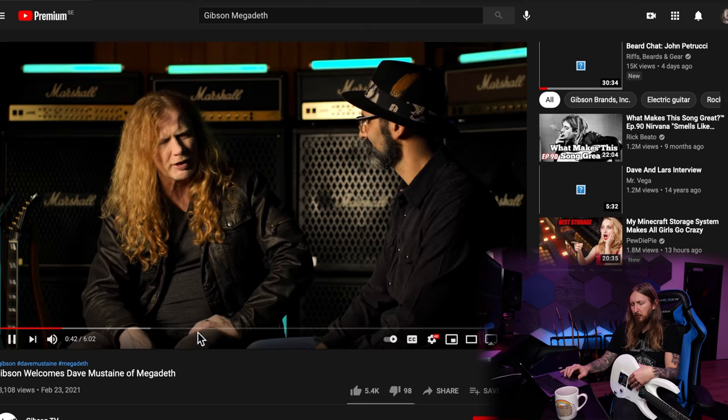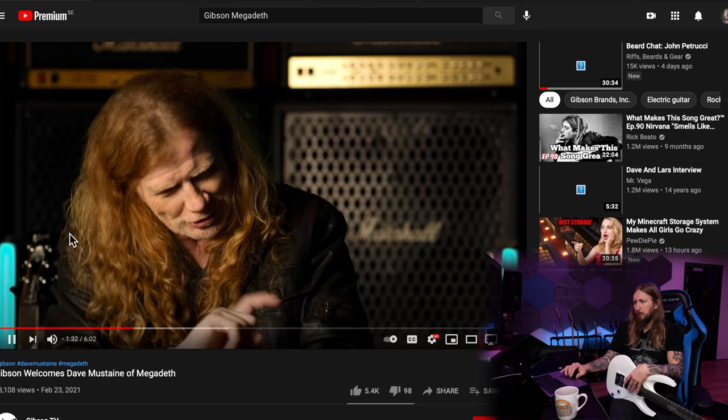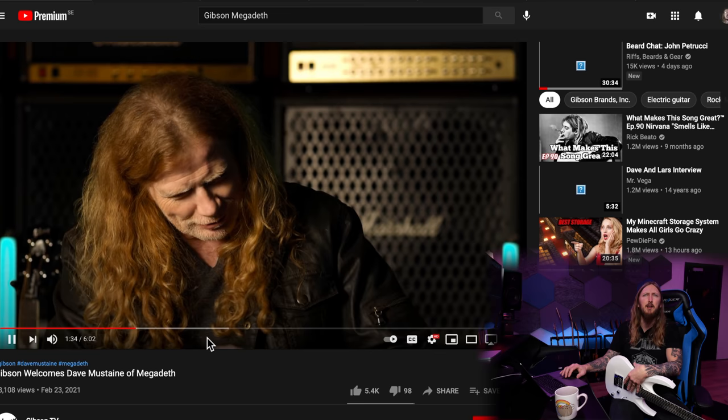Dave is such a champion, I mean... beating throat cancer, back at it, out touring again very closely after — mad respect for the guy, seriously. This introduction video is mainly an interview. They're not really talking about the guitars at all — it's just a guy talking to Dave in a cool setting.